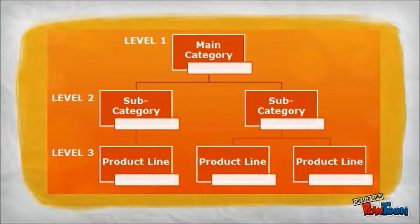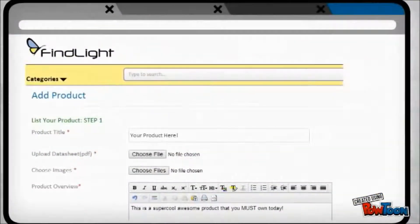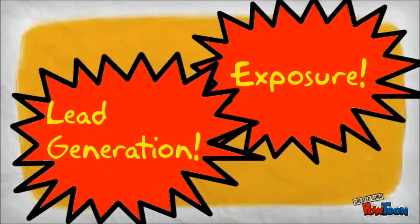The key in understanding FineLite is in its mapping out of the entire photonics industry into a three-level hierarchical system, which then makes searching for products a breeze. Also, in giving the vendors a platform to post their products, we provide them with great visibility and exposure, and ultimately bring them closer to you, the buyer, which is what everyone wants.